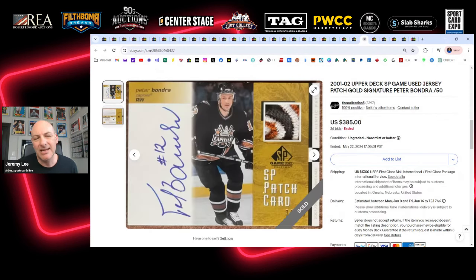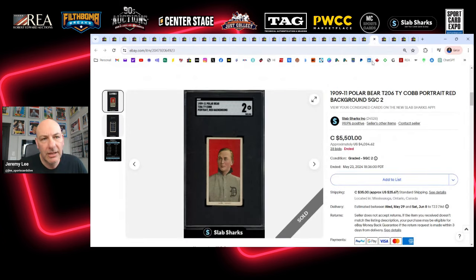This next card is really cool — we don't often see Peter Bondra patch autos in the hobby; there are not a lot of them out there. Peter Bondra was one of the greatest goal scorers of his era throughout the 90s. This is from 01-02 SP Game Used — great auto, beautiful three-color patch. I would love to add a Peter Bondra patch auto to my collection; this would have been the one, but I was in up to about $200 and it sells for $385 USD.